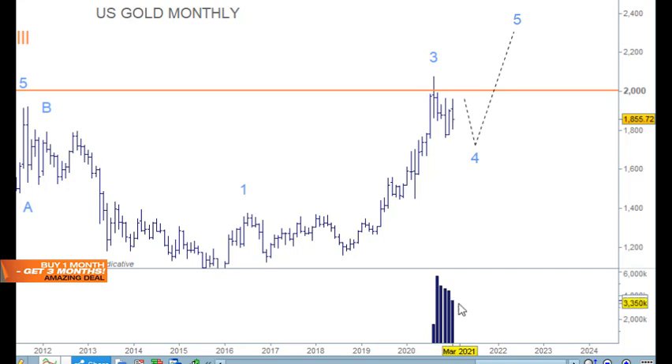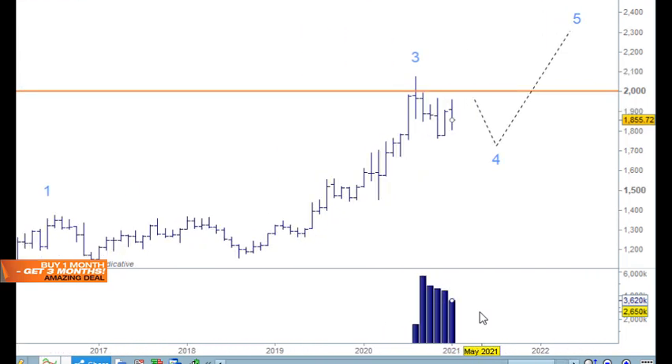When reading volume bar by bar and relating it to price, it's the volume bar's relationship with the previous volume bar, and its relationship with the price bar — including the range, open, close, and range of the bar. In the bigger picture, we can see that volume is diminishing, meaning sellers are not in control of the market. All corrections are on lower volume.